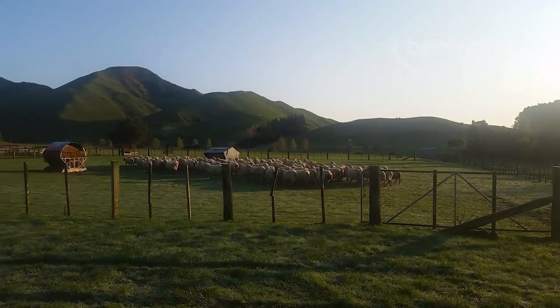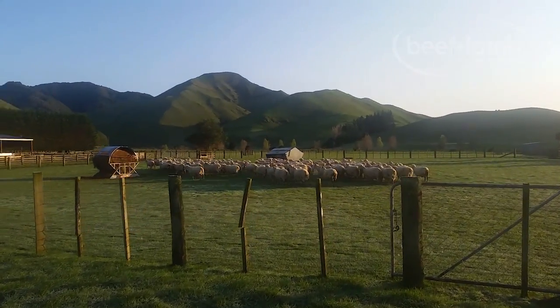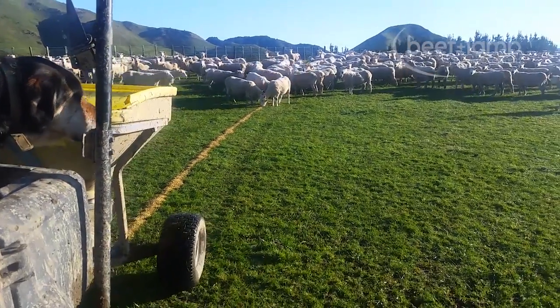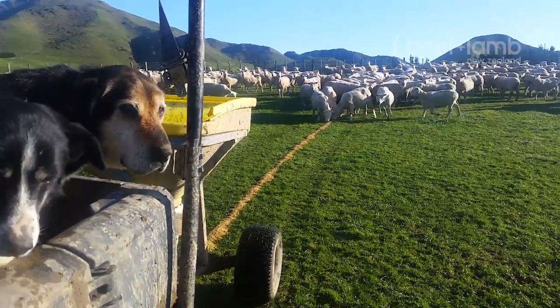A randomly selected control mob was left outside to compare the two options. Labour and feed were the two highest costs for this trial. How did they stack up against the control mob, and what implications does this have further down the track for the lambs and ewes involved in this trial?